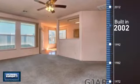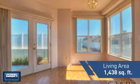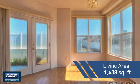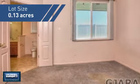This property was built in 2002 and features over 1,400 square feet of space, giving you a spacious layout to play host or kick back and relax after a long day.